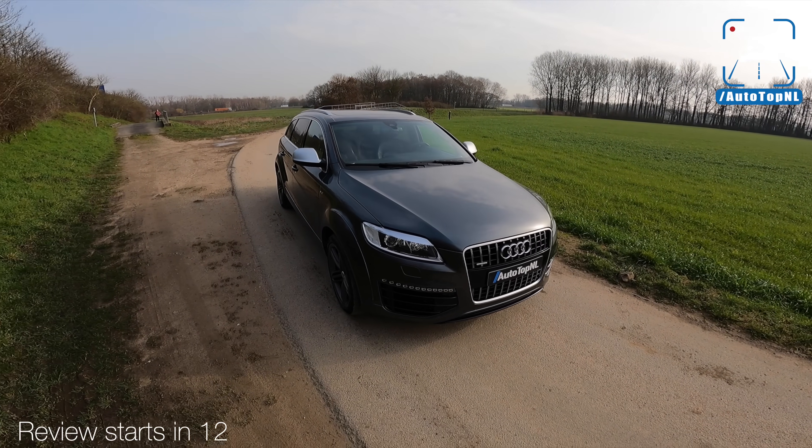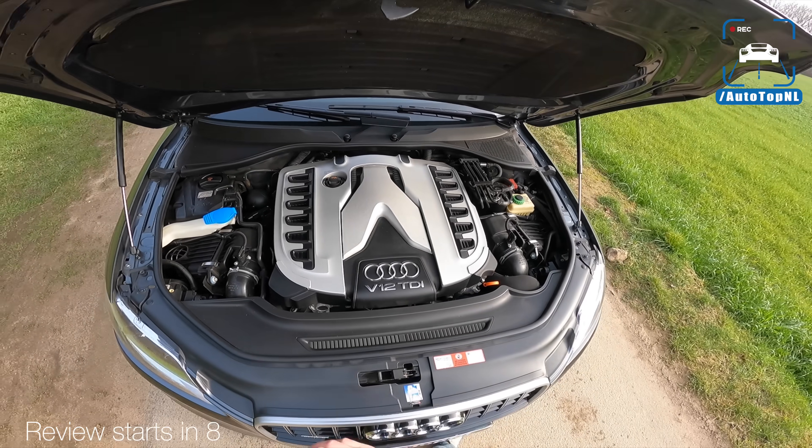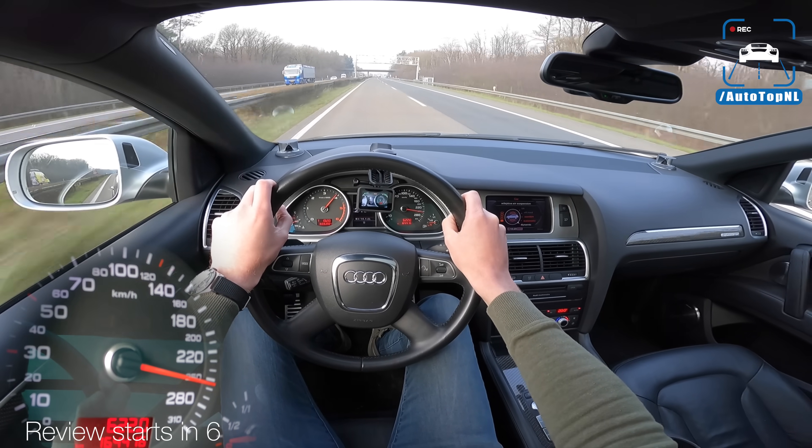Let's take a look at the Q7 V12. This has 1,000 newton meters. That was 275 kilometers an hour.